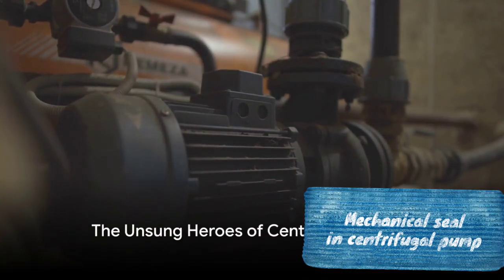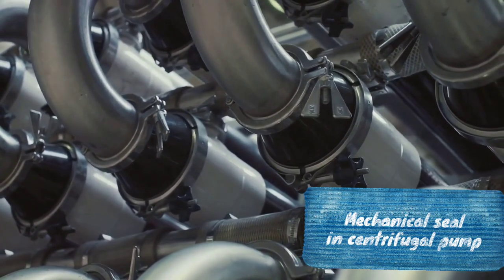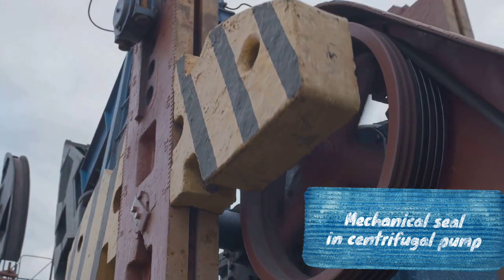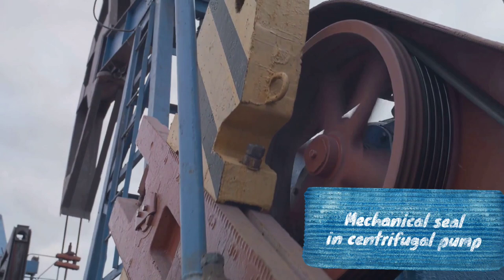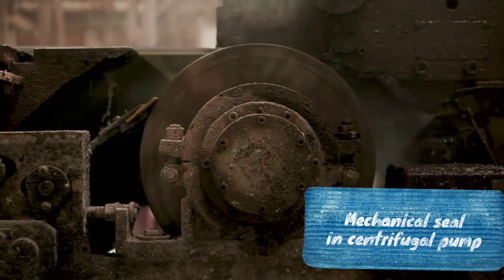Ever pondered the critical role of maintaining mechanical seals in centrifugal pumps? It's more significant than you might think. The mechanical seals are the unsung heroes in equipment like centrifugal pumps, tirelessly sealing shafts to keep operations running smoothly. However, like all heroes, they have their Achilles heel.